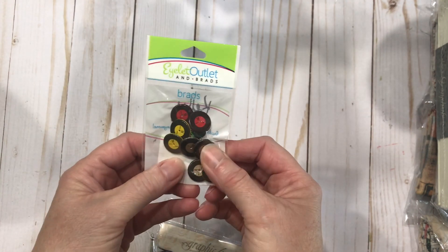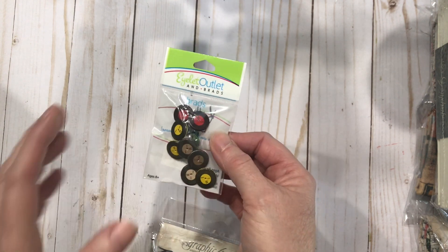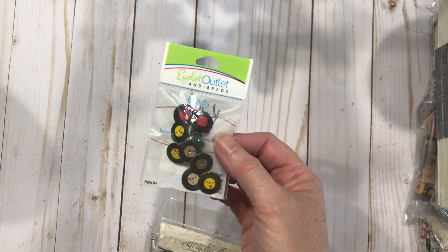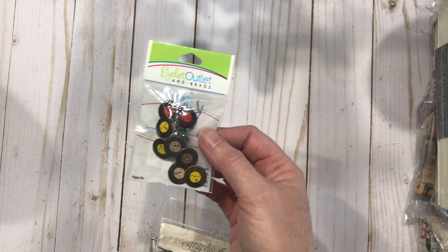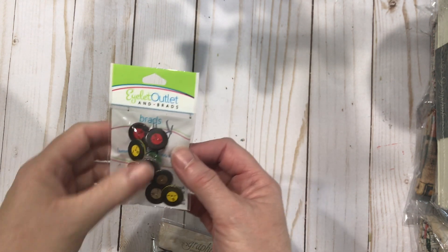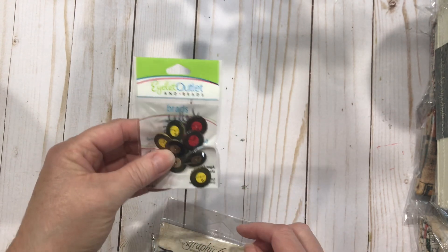I've got these cute brads — they're record albums. I love them. Now, if you don't know, up until about a year ago I was a music promoter, and so I want to do some scrapbooking with the artists that I've interviewed and promoted over the years. I may have to go back and get a second one of those.